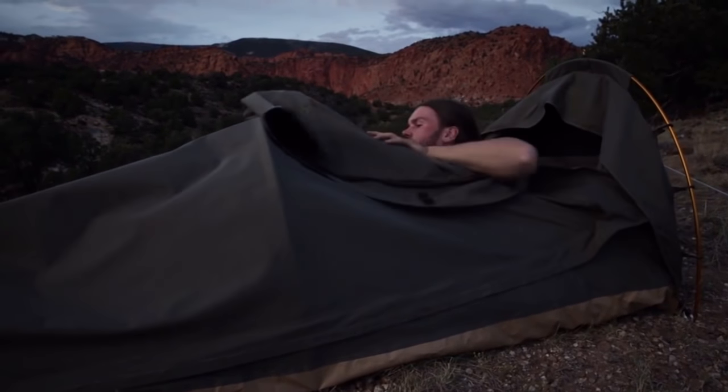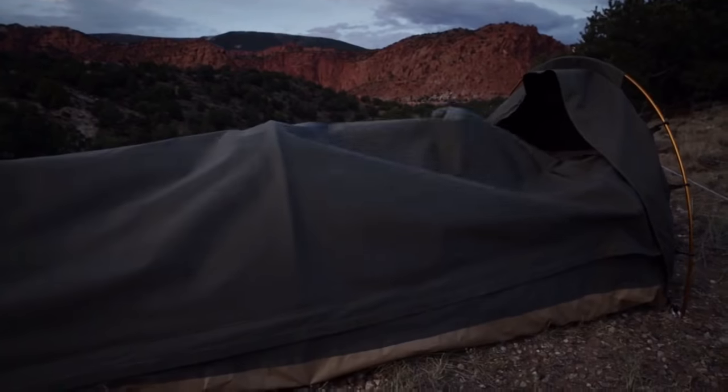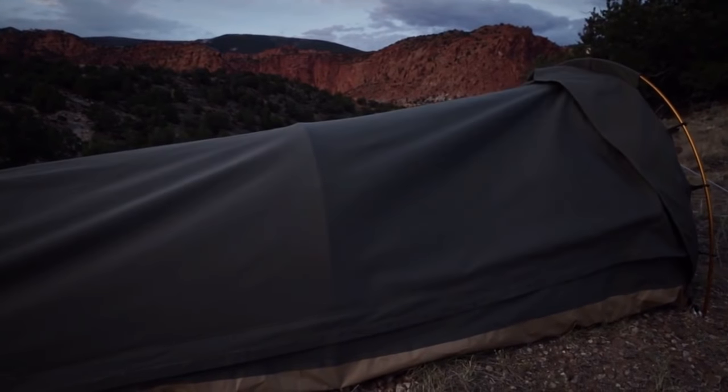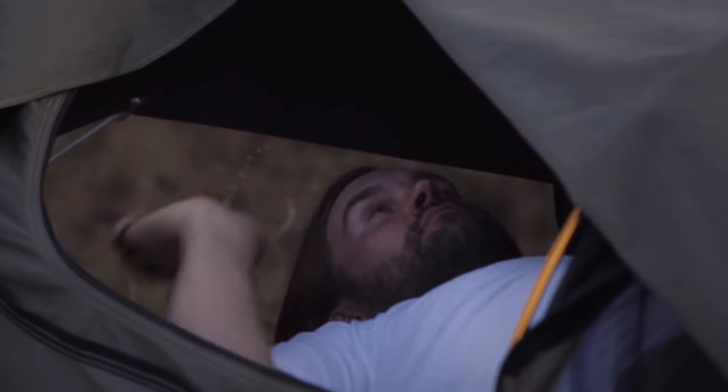Fold back the top cover and sleep under the stars. The screen mesh keeps bugs and critters out. If it rains or wind threatens, simply zip up the cover and you're nice and protected. Covered openings at the head and foot can be unzipped to allow airflow and ventilation.